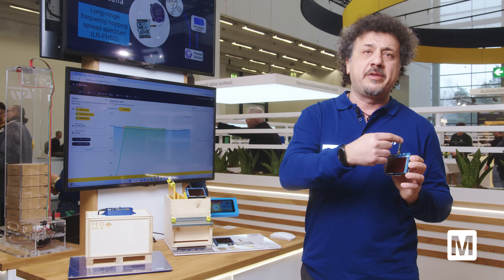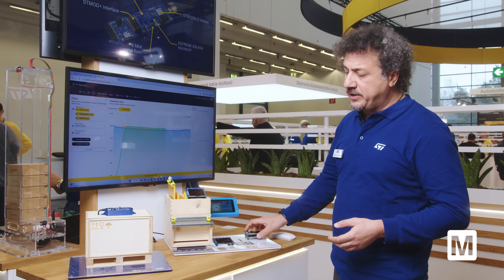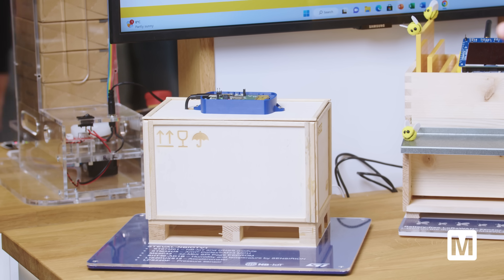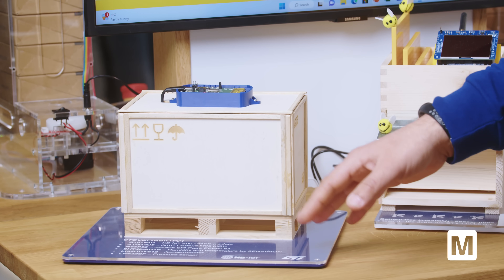This device is sending all the on-board sensor data directly to the dashboard. The other solution is for asset monitoring based on our new narrowband IoT device, and in this solution there are also a lot of sensors.